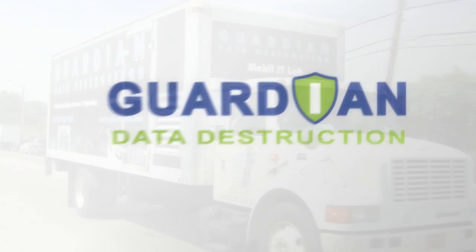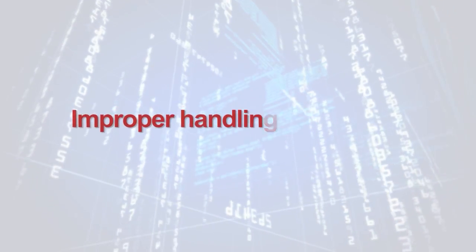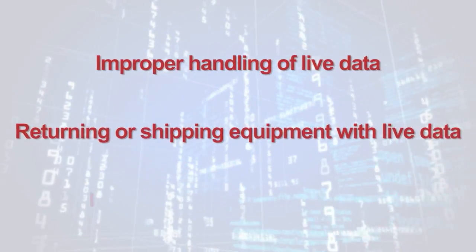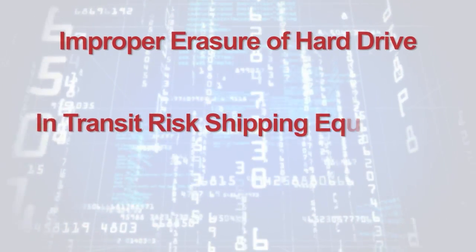If your company isn't using Guardian Data Destruction yet, you may be exposed to these common risks: improper handling of idle, off-lease, or end-of-lease assets with live data; returning or shipping equipment with live data; improperly erasing or destroying hard drives; and in-transit risk of data theft when shipping equipment.